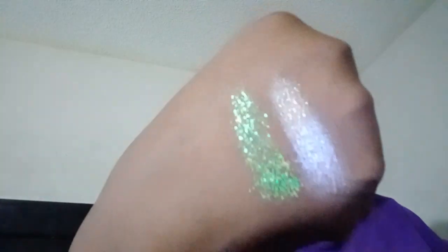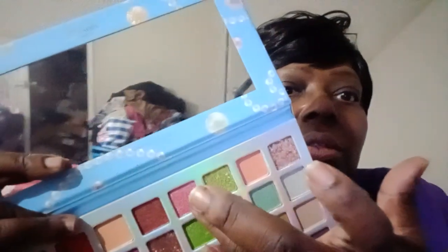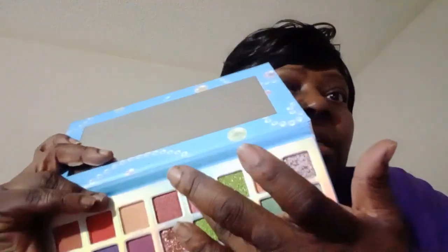See how glittery that is? Trying to swatch glitter is like... but that is really pretty, that is so pretty. I swatched the glitter. Let's hurry up — I don't have a lot of time — and the one next to it is...